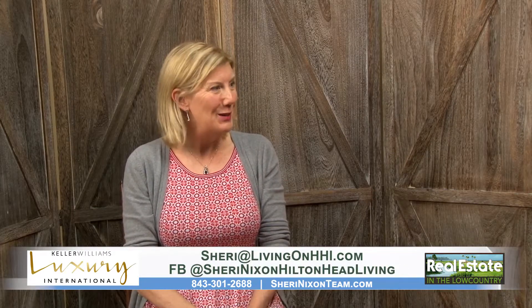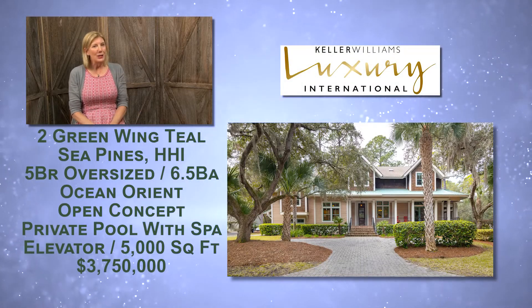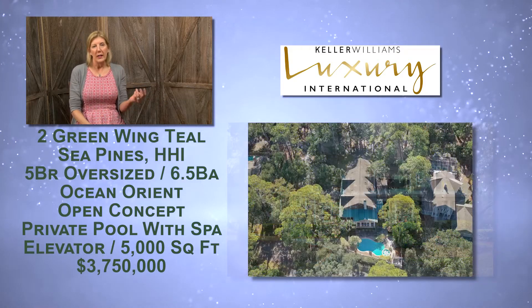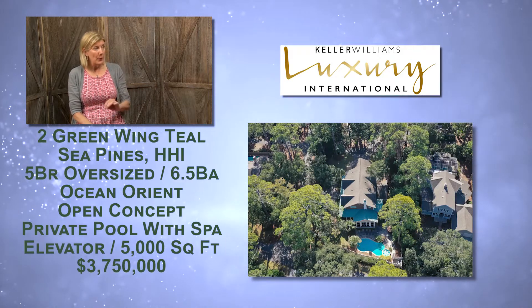The home is fourth row in Sea Pines, so it's right there close to the beach with an easy beach path walk. It's also near the Salty Dog and the South Beach Marina, and the lot is really special because it's off South Beach Lane, which makes it more private.